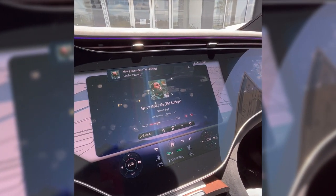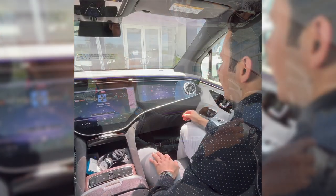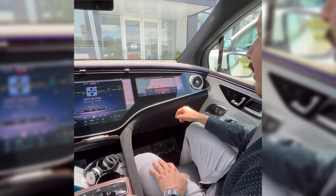Hey Marco, could you look at the nearest charger for me? Yeah, sure thing — let me go ahead and open up navigation for you and then look up the nearest charging points in the vicinity. Looks like we got one right here.